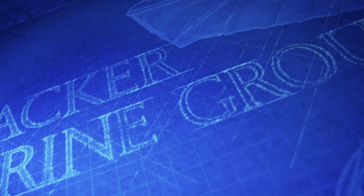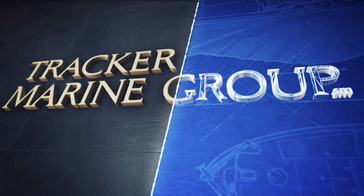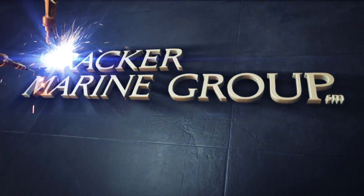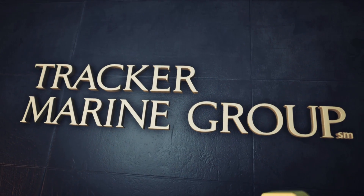Building on a culture focused on quality and continuous improvement, Tracker Marine Group investments in new technology are helping to deliver the promise of uncompromising quality, exciting innovation, and the best boating values available anywhere in the world.